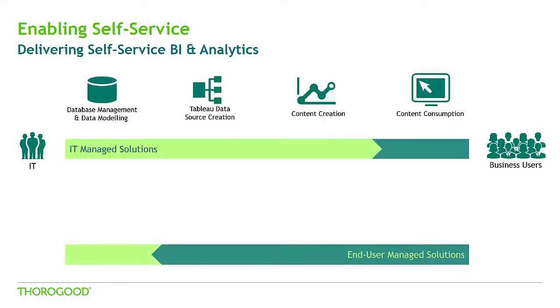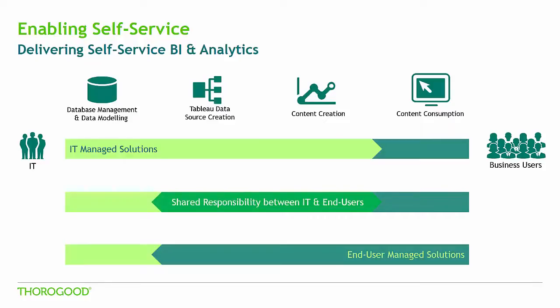On the opposite end of the spectrum, we see solutions completely managed by end users, since these business users have the desire to get to their underlying data to create content on their own. This shifts the responsibility of data source and front-end reporting creation away from IT to the end users. While this allows the business users to have more autonomy, there are technical considerations for giving end users direct access to the underlying data and having them responsible for report creation. We see that the most critical piece for enabling self-service is the data source and content creation. Rather than having IT or the business fully responsible for these pieces, we think it is important to approach it from both IT and business perspectives. This balance between IT and the business ensures a technically sound solution that delivers the most business value to end users without IT being a bottleneck to report delivery.